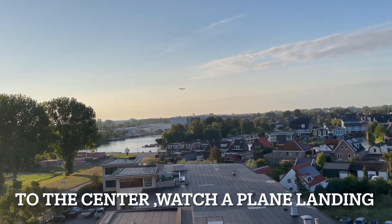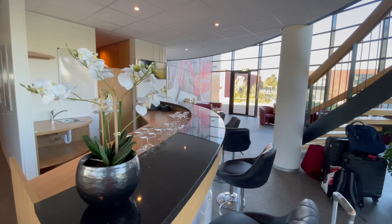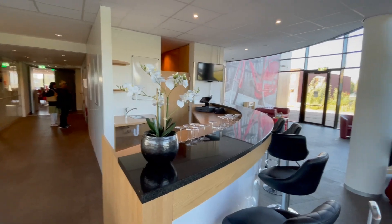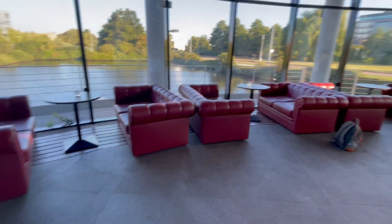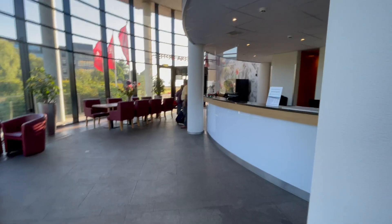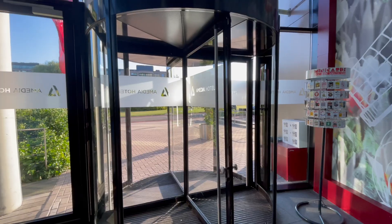The hotel is so close to the airport that we can see flights landing and taking off. On average, Amsterdam's Schiphol Airport handles 56 flights per hour. You can now see a bit of the hotel and its surroundings.